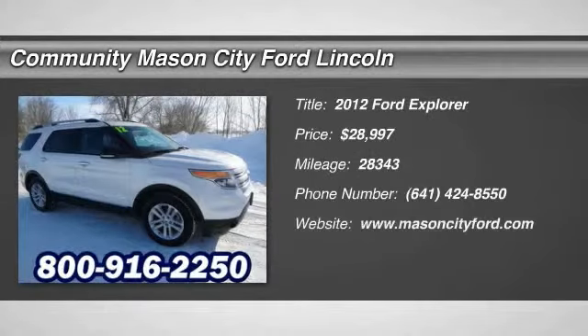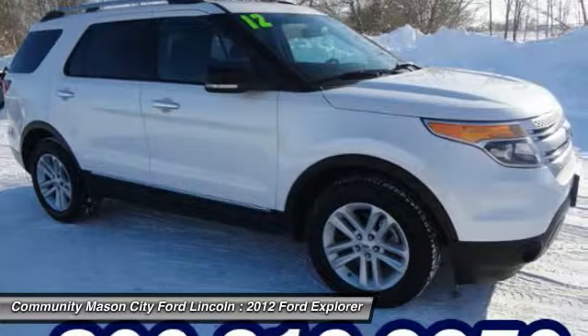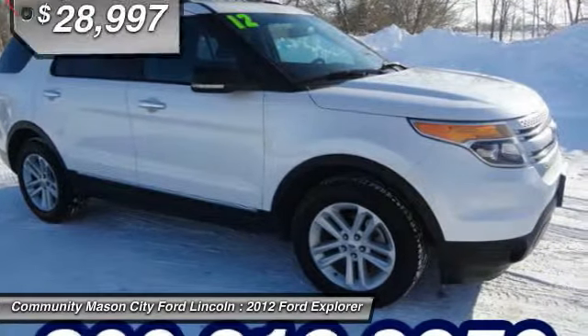Reduced from $30,997, priced to move $2,500 below Lonada Retail. EPA 25 MPG Highway / 18 MPG City. Ford Certified, clean, great miles — 28,343.